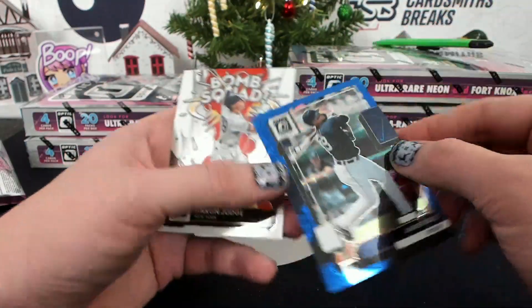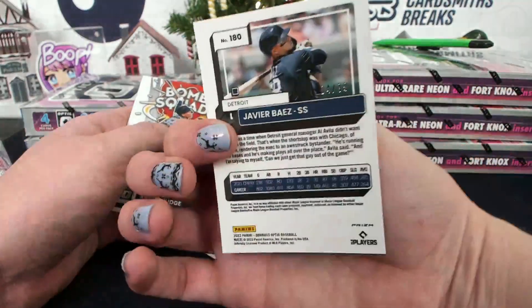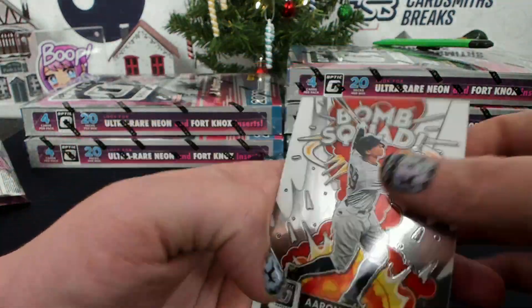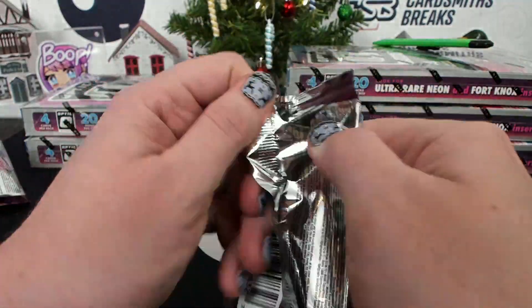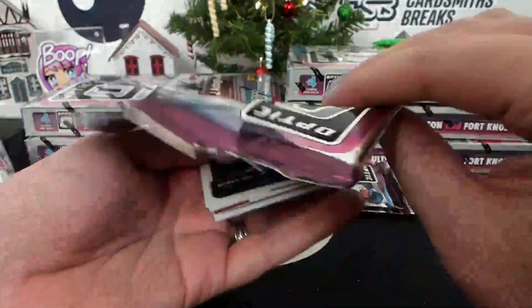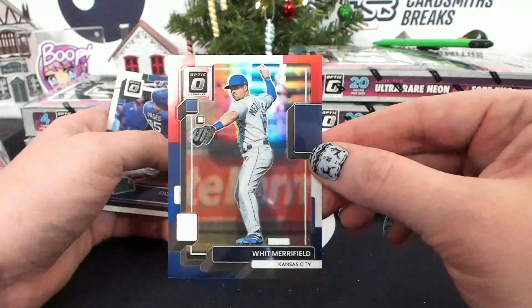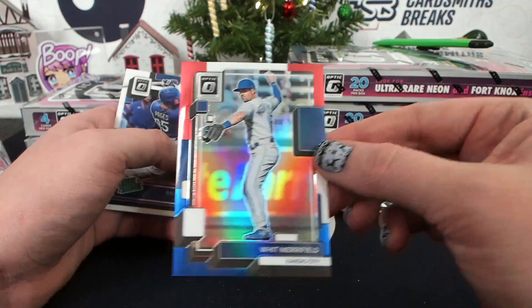Acuna Hollow. Javier Baez, Blue Velocity for Detroit, UCCF — it's 99, Blue Velocity. Bobby Witt, Whit Merrifield, Red, White, Blue to 199 for Kansas City, JMBBB.